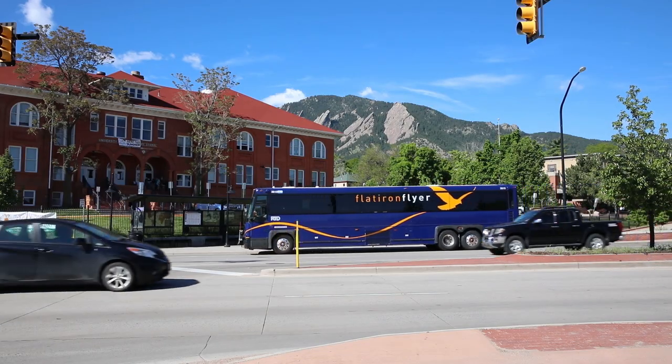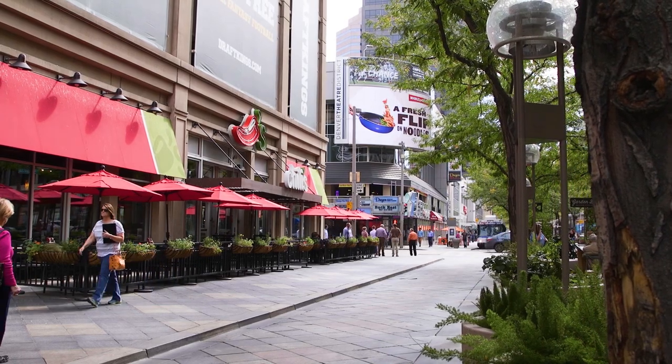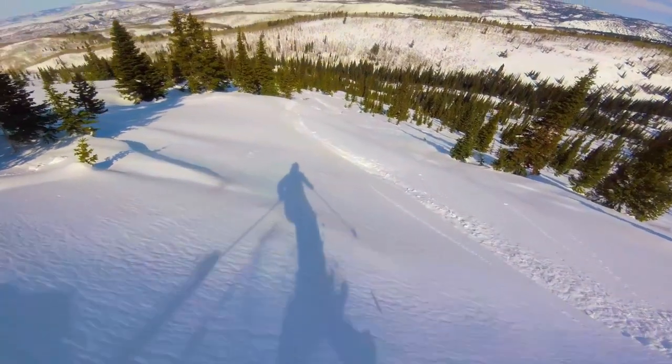Curious what transportation will be like? Boulder and the entire Denver metro area can be accessed via a very well-connected transit system called RTD. And as a student, you get to ride for free. RTD can easily help you get around the area and even to the mountains.